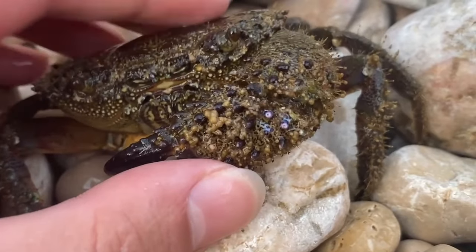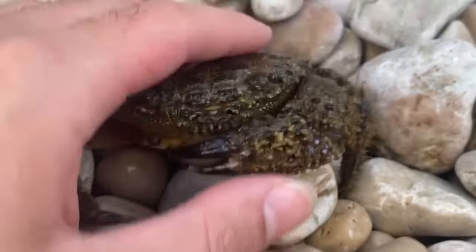So be careful and respect these guys. I'm putting him back in the water now — bye bye.